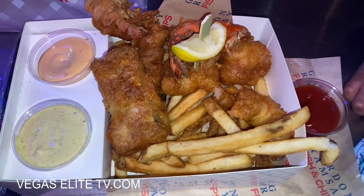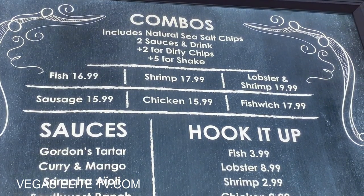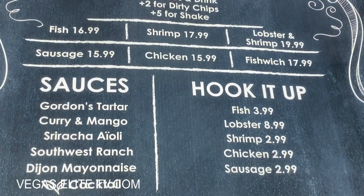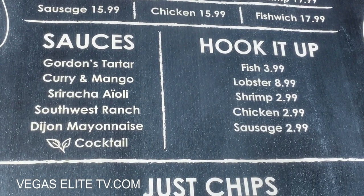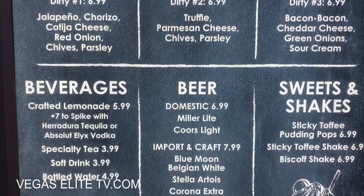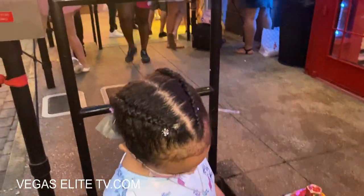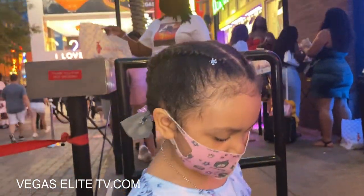I'm getting their fish and chips lobster tail basket — you get two fried lobster tails, two pieces of shrimp, and chips. The Brits call it chips, we call it fries. It comes to about 20 bucks and you get a drink. For each basket you can pick up to two sauces — I always get their sriracha sauce and their spicy mango sauce.